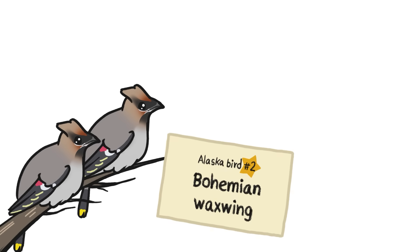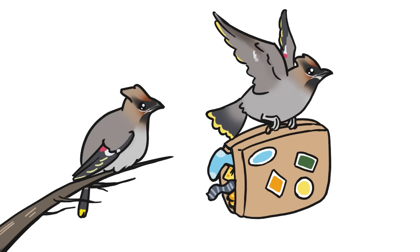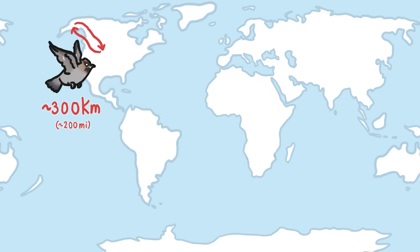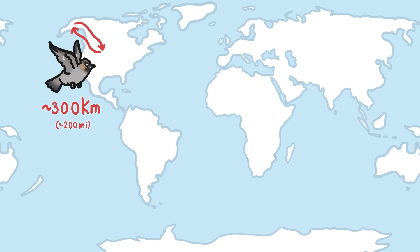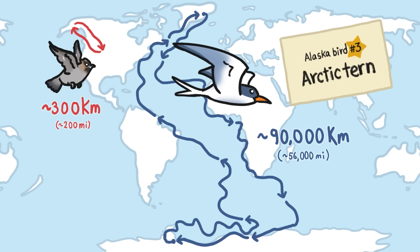Being able to fly means that birds can move around from place to place pretty easily. Almost half of bird species use their wings to migrate, which means they travel to a different place when the seasons change. Some of them, like the waxwing, only migrate a few hundred miles, while the arctic tern has the longest migration in the world, flying from the farthest reaches of the north to the farthest reaches of the south and back again every single year.